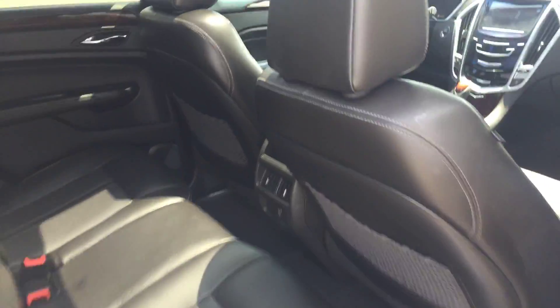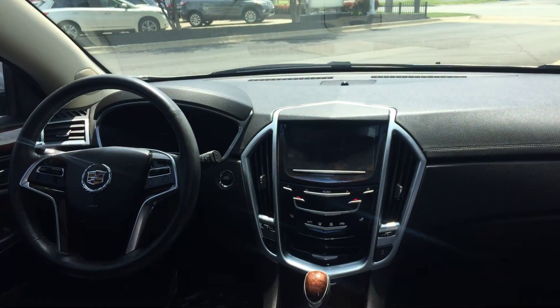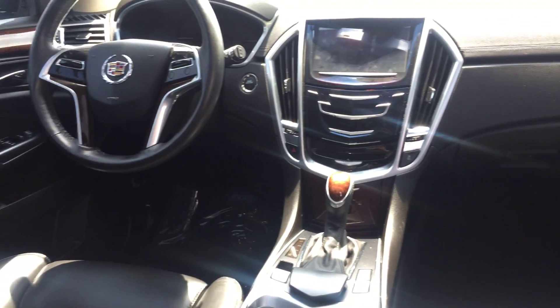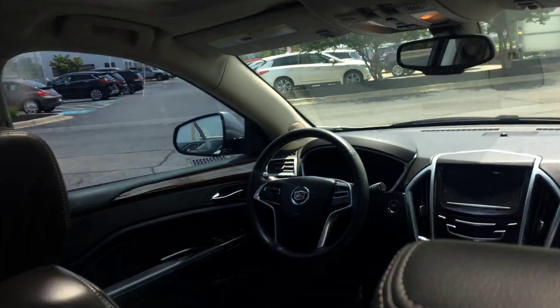Oh yeah, of course the leather, big moonroof — the front one opens up. Touchscreen navigation, all the controls on the steering wheel. It's perfect.